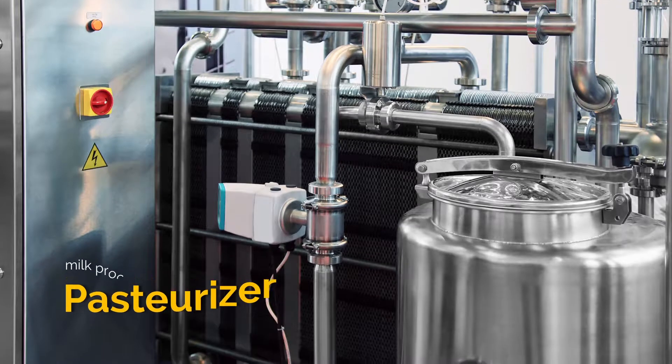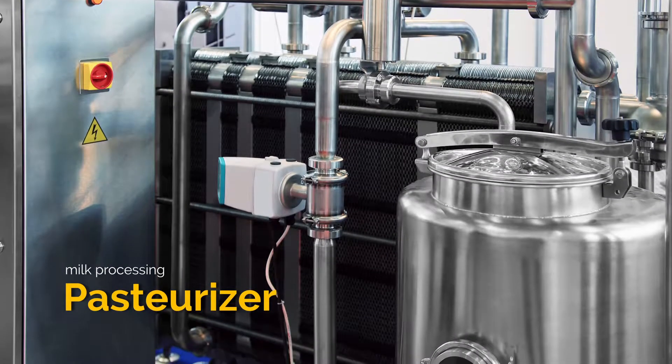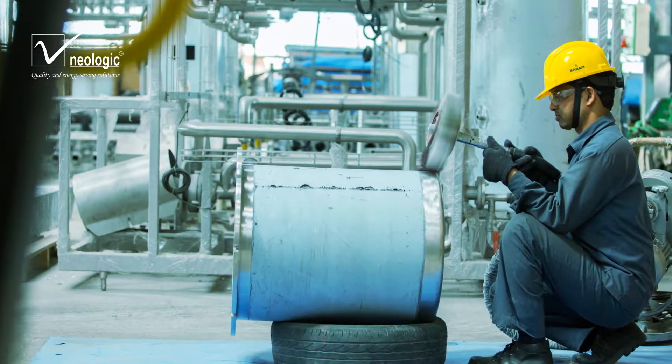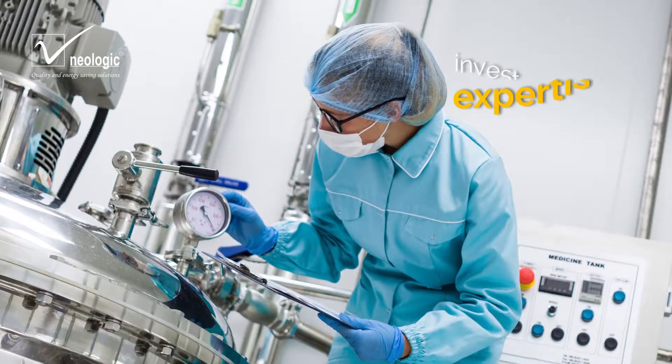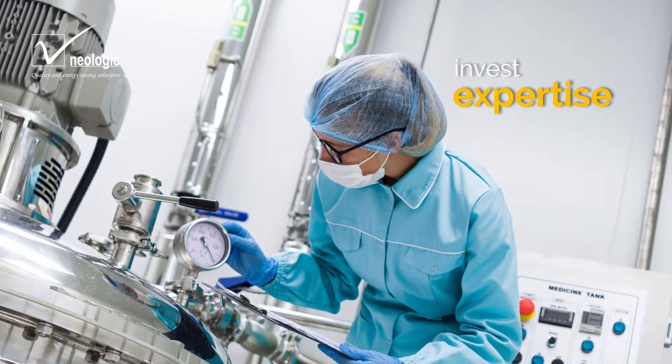This task of pasteurization is immensely critical and its accuracy cannot be compromised. At Neologic, we automate the pasteurization process with utmost correctness. We invest our expertise to cater ease in your complex process.